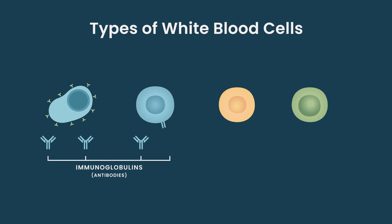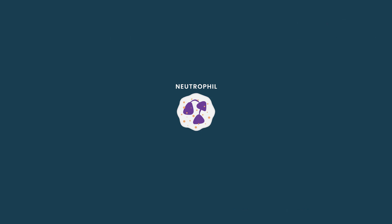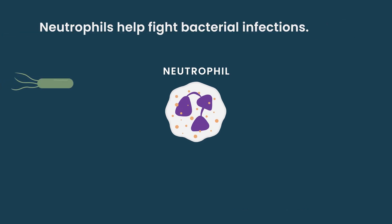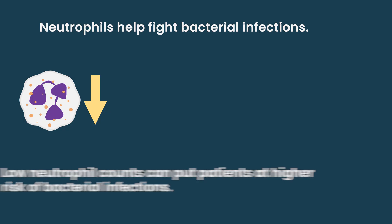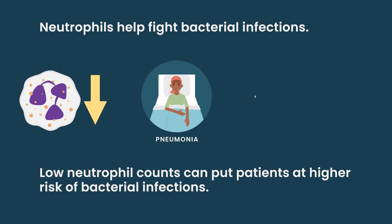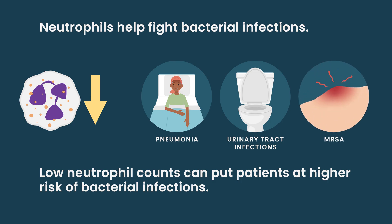In terms of other prophylaxis for newly diagnosed patients, it really depends on if your neutrophils are coming down. We have immunoglobulins that come from your normal plasma cells and B cells. You have T cells and NK cells in the background helping you fight infections in a different way. And then you have neutrophils, which actually help fight bacterial infections. If neutrophils get low, you're at a higher risk of bacterial infections like pneumonias, urinary tract infections, or even skin cellulitis like MRSA.